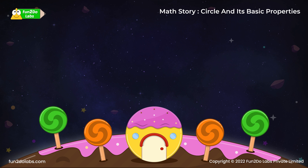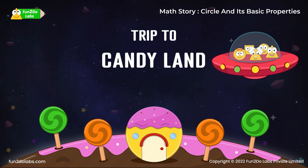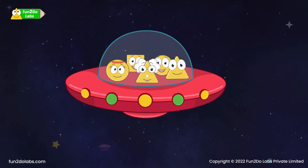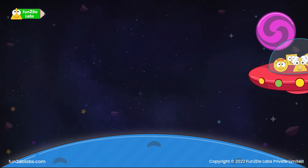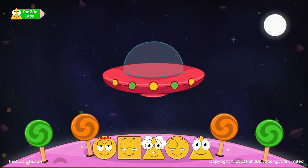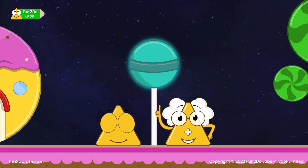Uncle Matt's story circle and its basic properties: a trip to Candyland. Trejo and friends are super excited as uncle Matt is taking them to Candyland. As they arrive, they are amazed to see the round and colorful candies. What is the name of this round shape? This round shape is called a circle.